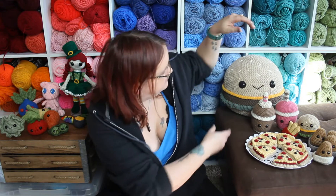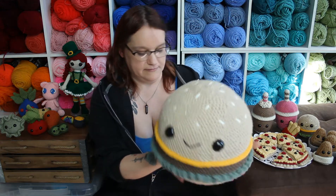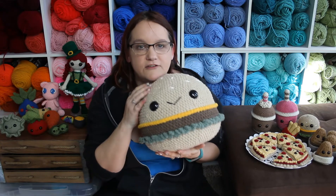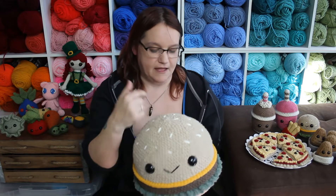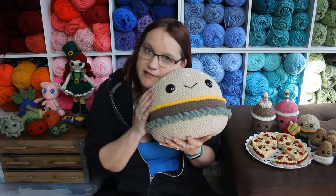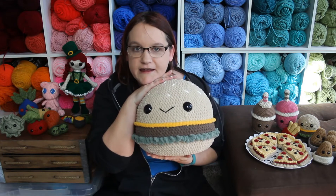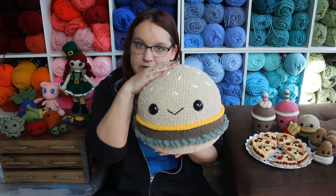On February 26th I released the pattern for my giant cheeseburger, made with Bernat Blanket yarn. I love making things with Bernat Blanket yarn because it's pretty soft, though you do have to use a lot of stuffing to get them firm and get the shape right — but it's so worth it. These would be great as a pillow to throw on a bed. I have more plans for blanket yarn stuffies this year, like a mini burger or a giant one.